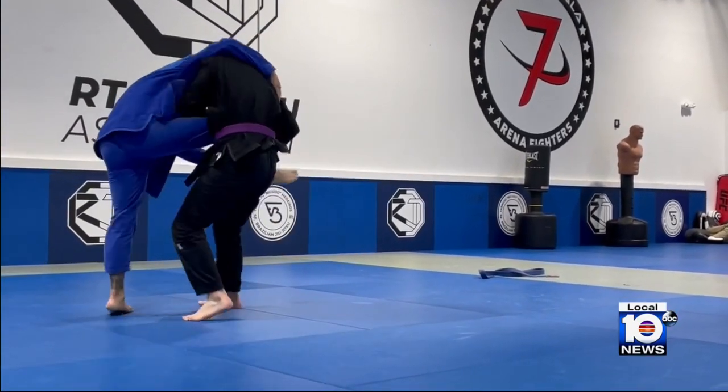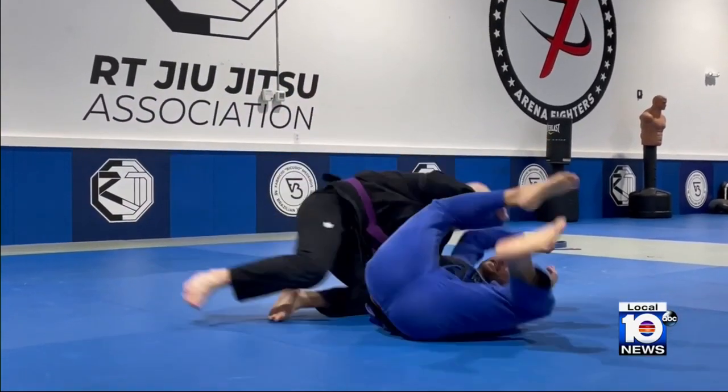Jordan is now back in action at his local jujitsu studio. Overall, I feel pretty good. I'm able to do everything I want to do, which is great.